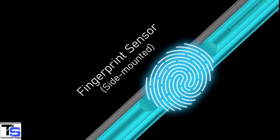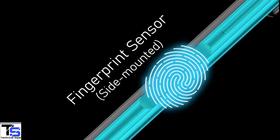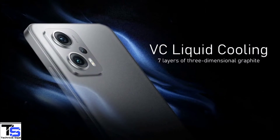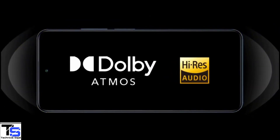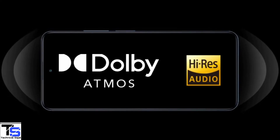Additionally, the smartphone features a side-mounted fingerprint sensor for authentication and comes with an advanced VCA liquid cooling system to keep the device cool under extreme conditions. It also includes Dolby Atmos plus a hi-res audio system for a better sound experience.